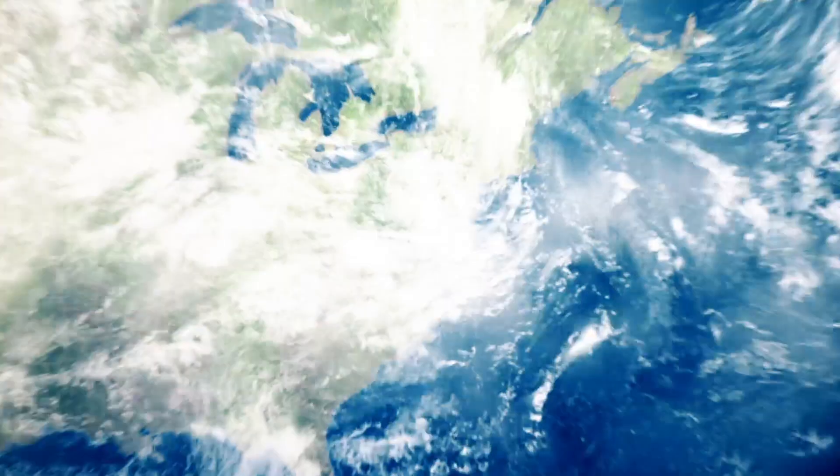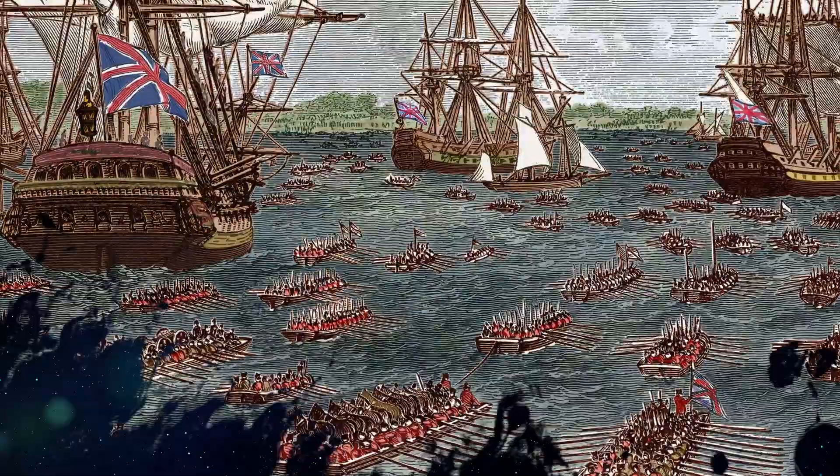Maps — you probably take them for granted. In fact, right now you likely have access to a detailed map of the entire world. But in the 18th century, when the British army arrived in North America to fight the Revolutionary War, they were far from home and didn't know the country. If they had any hope of defeating the upstart colonists, they needed to get a lay of the land quickly.